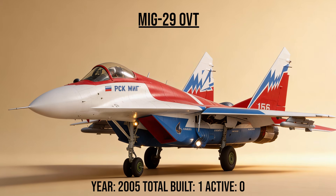The MiG-29OVT, the Acrobat, is a technology demonstrator for 3D thrust vectoring. Its engine nozzles can move in any direction, allowing it to perform backflips, flat spins, and the Cobra maneuver at airshows, defying the laws of aerodynamics.